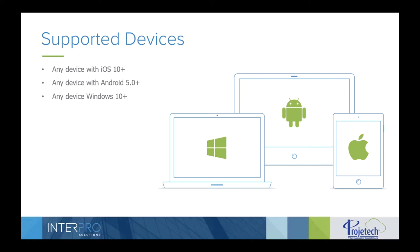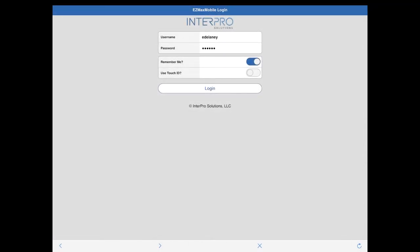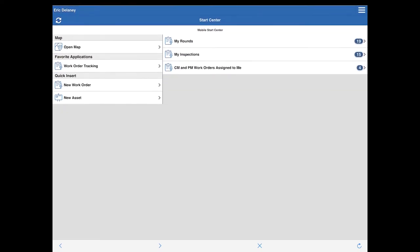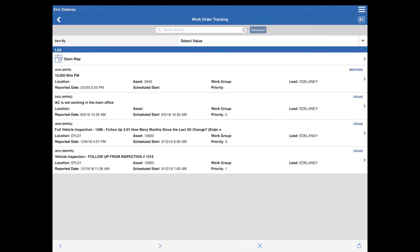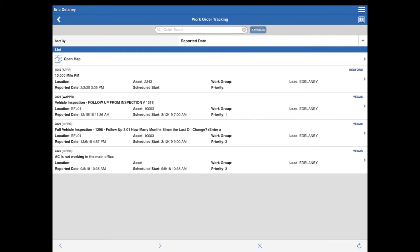Now we'll jump into the demo of EasyMax Mobile. From the home screen of my iPad, I'll select the EasyMax Mobile icon, which brings us to the login screen. I'll input my username and password — the same credentials as Maximo — and log in. On the login page, on the right-hand side, you'll see the result sets, which are the buckets of work the user can select. On the right-hand side, you'll also see favorite applications and quick insert options, like adding a new work order or new asset. We're going to jump into the CM and PM work orders assigned to me and tap on reported date to bring the most recent work order to the top.